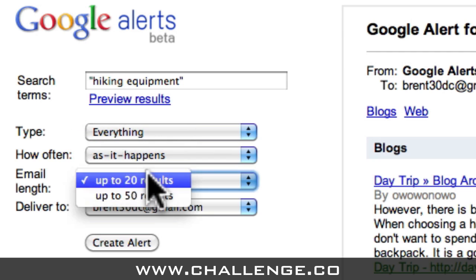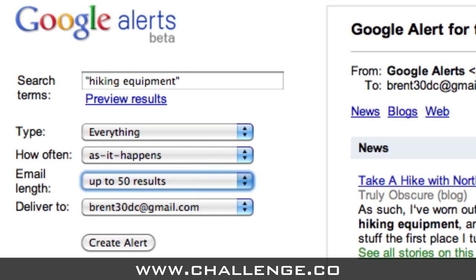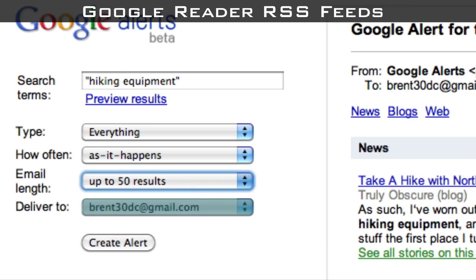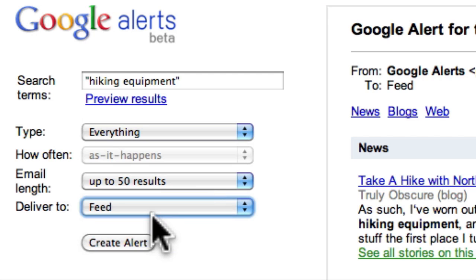Next, how many results should we receive? We want to receive the maximum amount of information as quickly as possible, so let's click 'Up to 50 results'. We can go back and change these options later to reduce the amount of information we receive, but when we're just starting in a niche, we want as much information as possible so that we can get a good understanding of our market and as many ideas for new content as possible. Finally, we can choose what format we want to receive our Google Alerts in. There are two options: we can either receive Google Alerts via email or via Google Reader RSS feeds. I'm going to select Feed here because I want to keep all of my monitoring in one place. Once I'm finished, I click the Create Alert button.